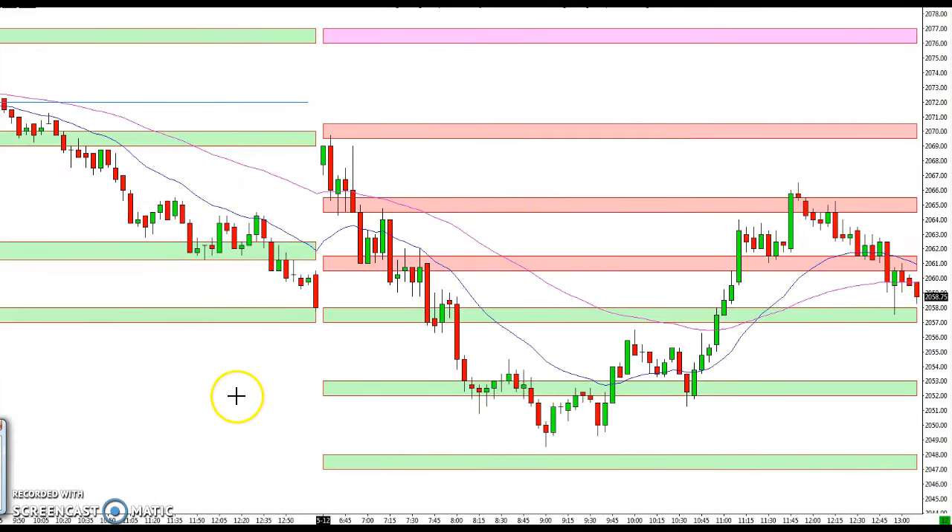Hey everybody, Ian here at tradestalker.com with your recap for May 12, 2016. It was quite an eventful trading day — we gapped up a good bit and then reversed immediately, then came back up again and reversed again. It was a pretty wide-ranging, all-over-the-place day, but the levels once again were excellent at keeping you on the right side, as was Mike's commentary.